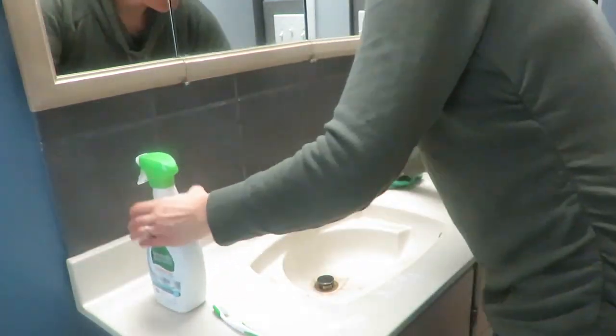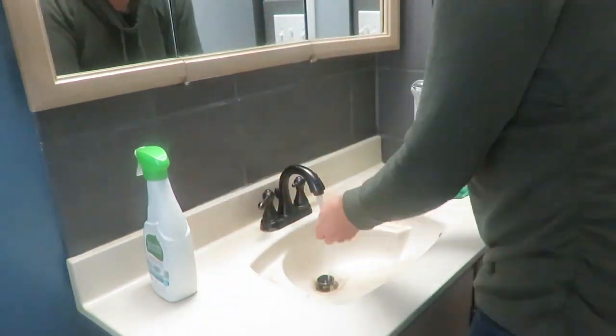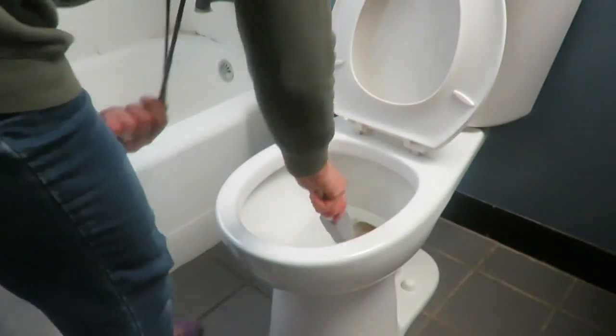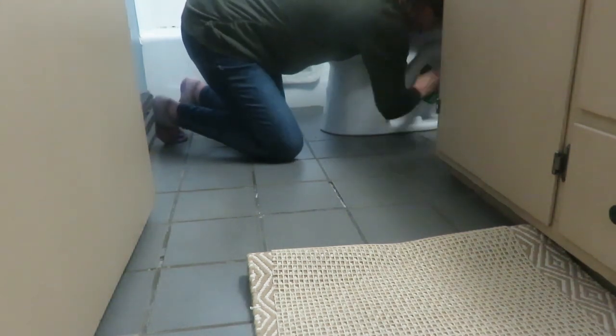I wipe down the sink and the mirror, wipe down the walls because with a husband and little ones the walls around the toilet need attention. I clean the toilet — we get buildup in our toilet bowl, so I use a pumice stone with a hand scrubber to scrub out the staining. It gets most of the buildup off. I finish with wiping down the floors and hang up fresh towels, grabbing a new hand towel since I rotate those out a couple of times a week with little girls.